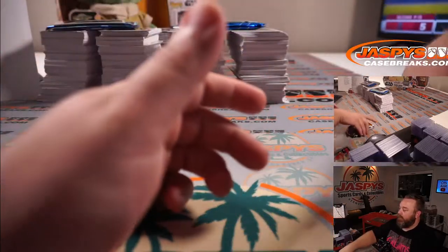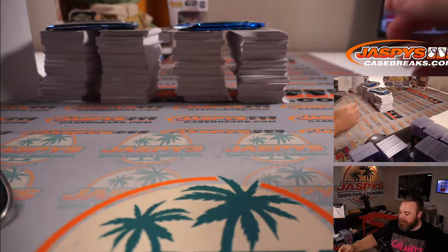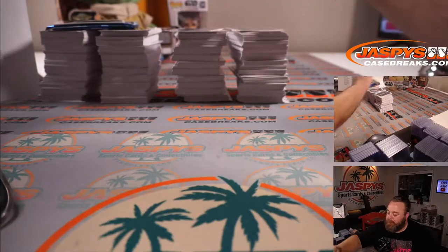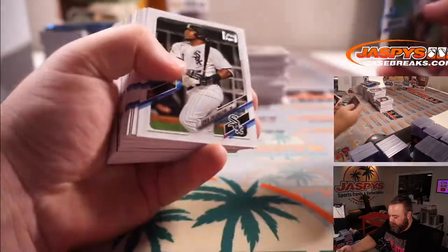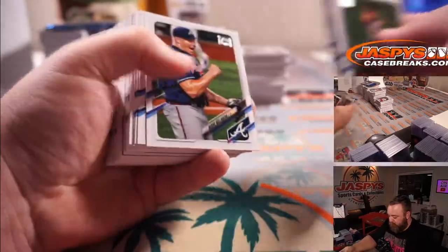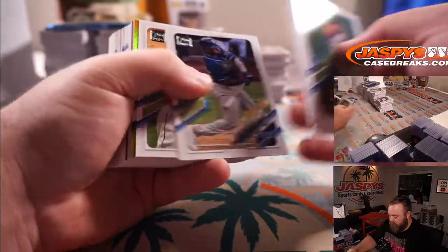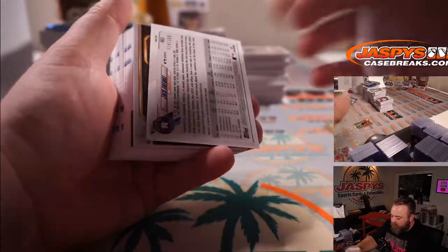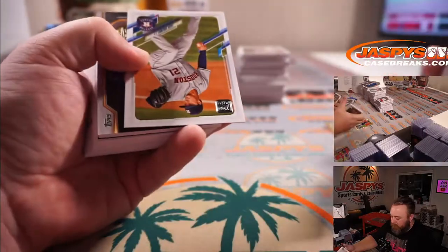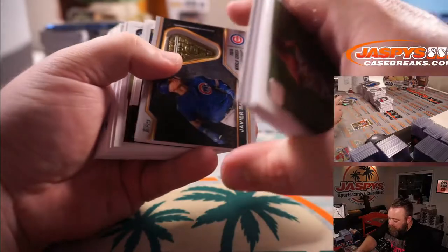George Springer for the Blue Jays, Ken Griffey Jr. for the Mariners, Eddie Murray for the Orioles. Our first auto: Nick Castellanos for the Reds, and Henry Bramblett. The Angels have had a rough year, but honestly the Diamondbacks have had an even rougher year. Two boxes left.